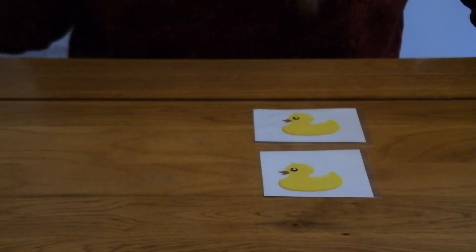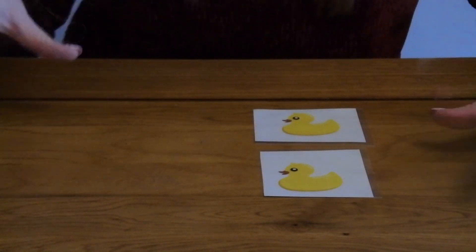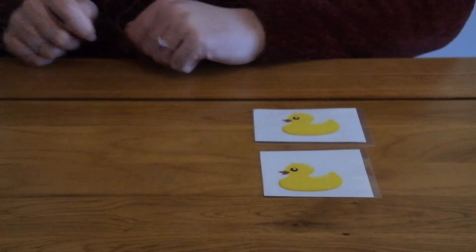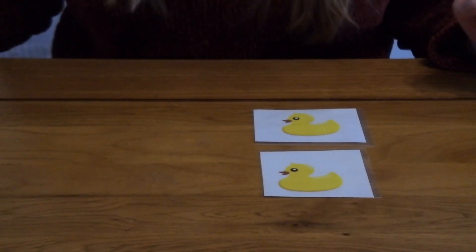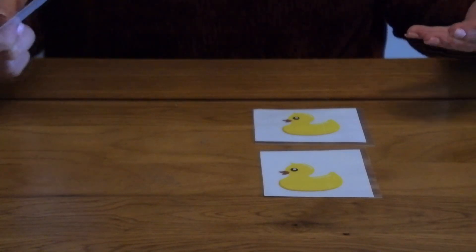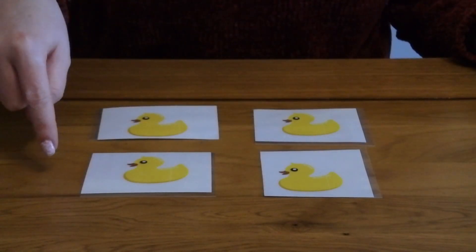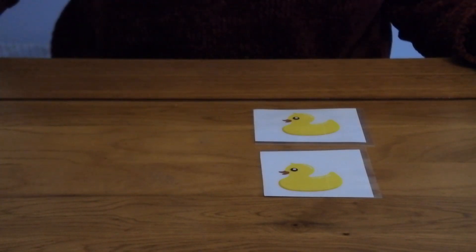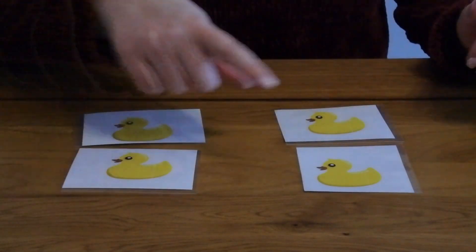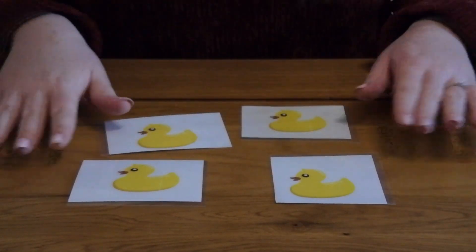Once the child has got used to that kind of method and language, you can start talking to them about the entire equation. So: we had four ducks, but when we took away two ducks, we had two ducks left. If you want to make this even trickier because your child has really got to grips with addition and subtraction, you can start merging the two — so two add two equals four. Remember, that is definitely an extension task and not something you should expect a child to do straight away.